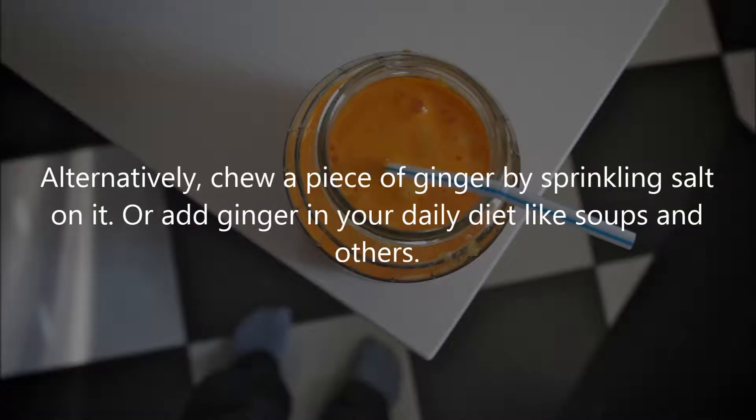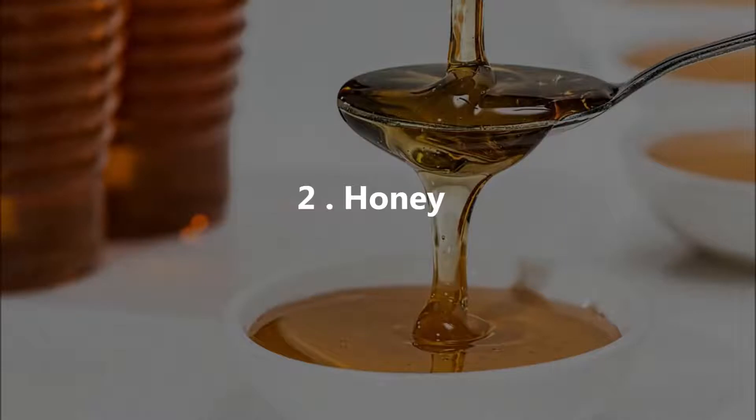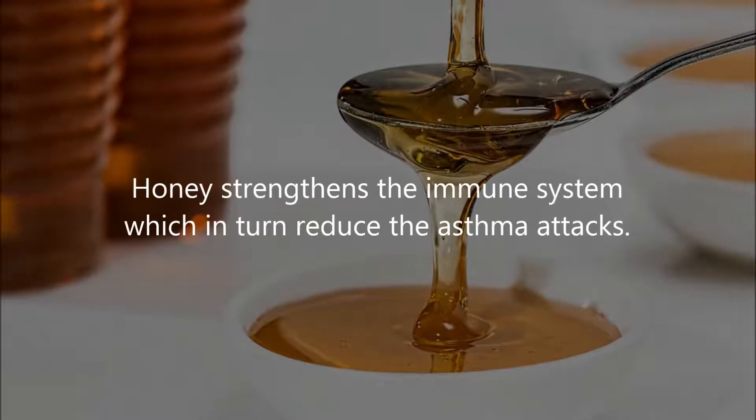Alternatively, chew a piece of ginger by sprinkling salt on it, or add ginger in your daily diet like soups and others. Two: Honey. Honey strengthens the immune system, which in turn reduces asthma attacks.